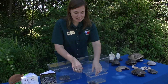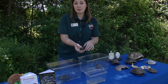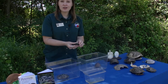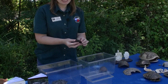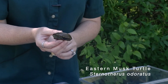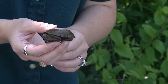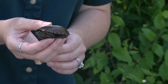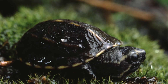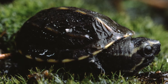Our next friend is another turtle that commonly occurs in the preserve and in many bodies of water, but they're not commonly seen. This is the Eastern Musk Turtle. These turtles like to spend most of their lives underneath the water, walking along the bottom. They can be seen basking occasionally, but they're very shy so they don't like to be seen very often.